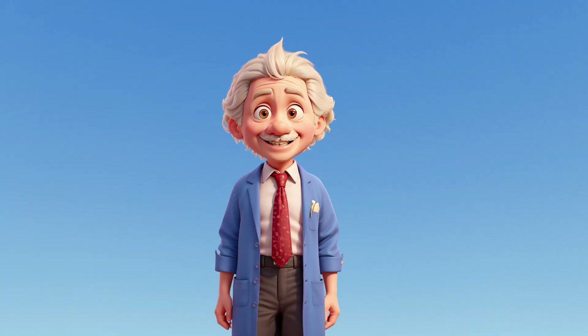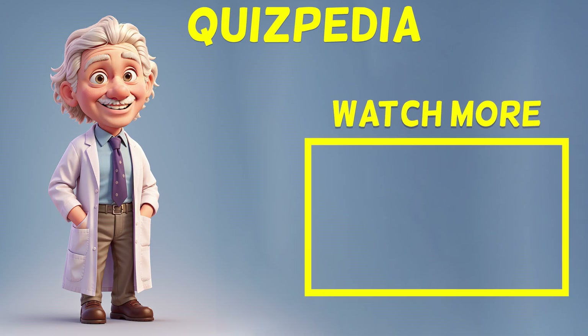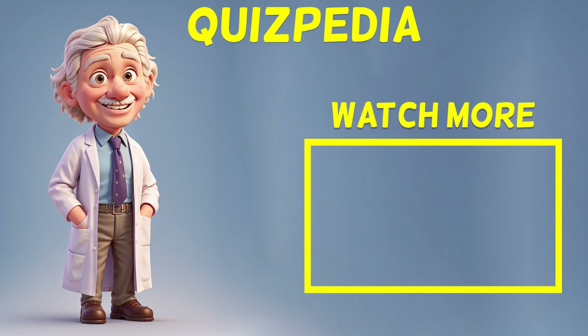Congratulations on completing our math speed test hard version! Did you manage to solve them all? Drop your score in the comments and don't forget to like the video if you found it challenging. Thanks for playing with us and see you next time on Quizpedia.